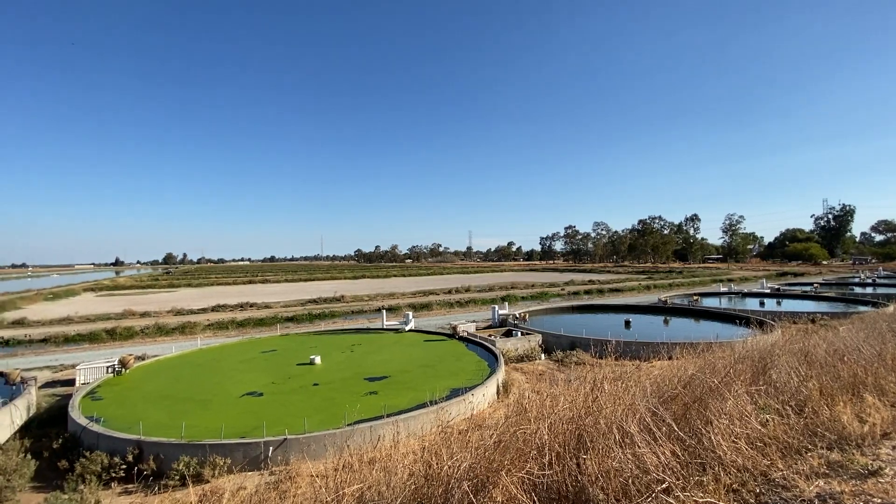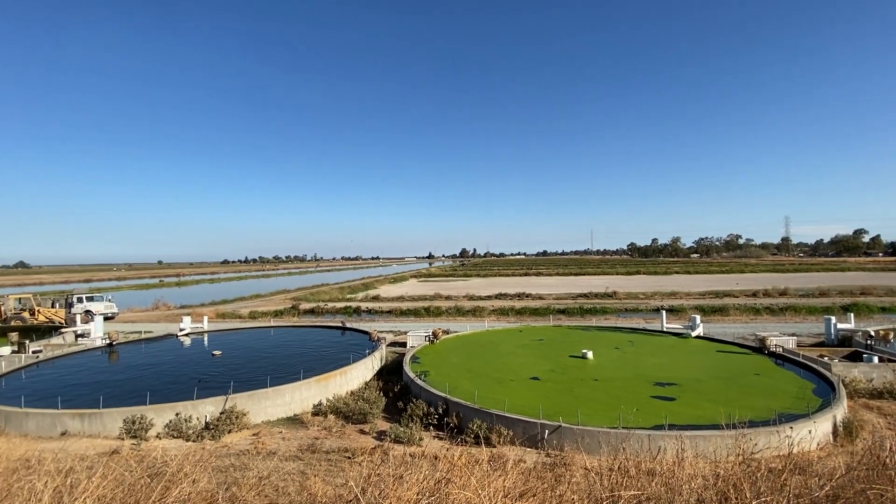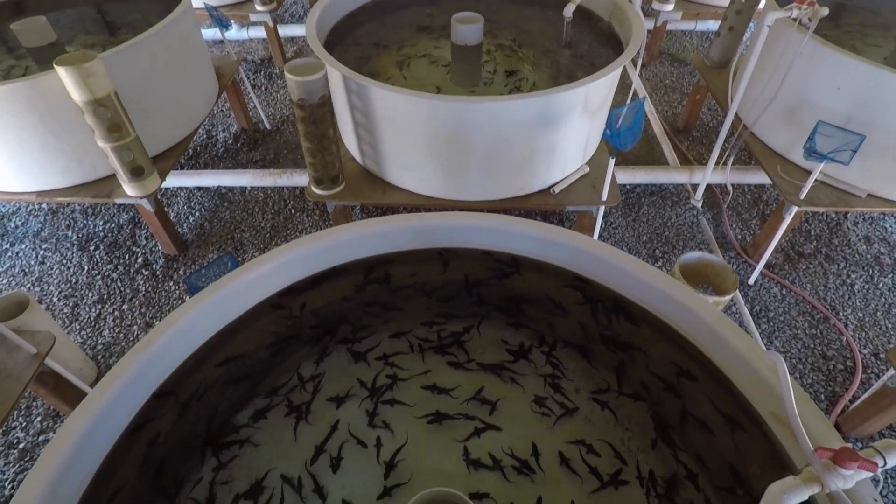The first that comes to mind is water conservation. RAS systems are highly efficient as they recycle and reuse water within the system. This means that they use less water than traditional aquaculture systems, which can be beneficial in areas with limited water resources.